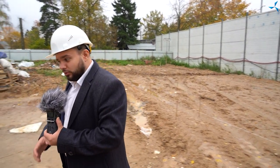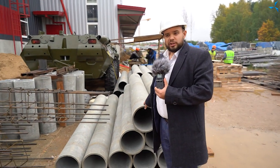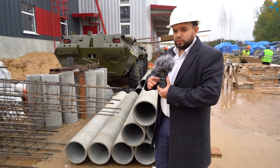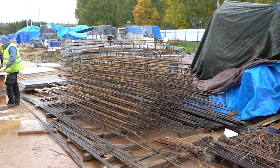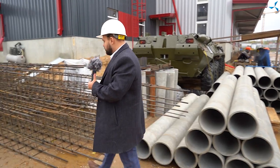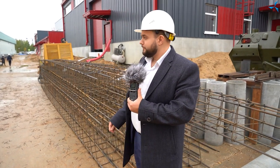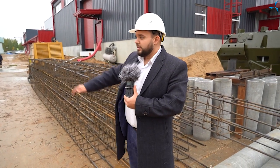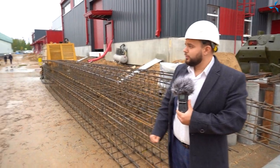Drainage will be performed on the site after draining has been done. These pipes will be mounted, then reinforcement will be mounted inside them — the reinforcement that you see there. After which concrete will be poured, then the reinforcement grids will be poured, and then the platform itself will be poured to install the grandiose equipment on it.